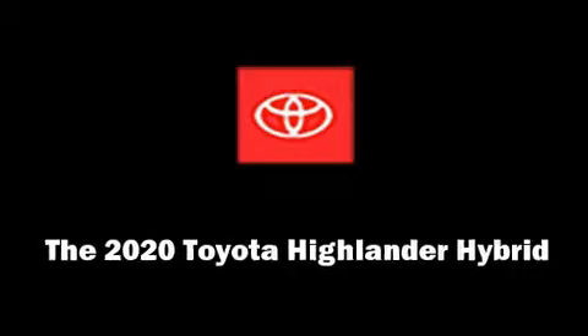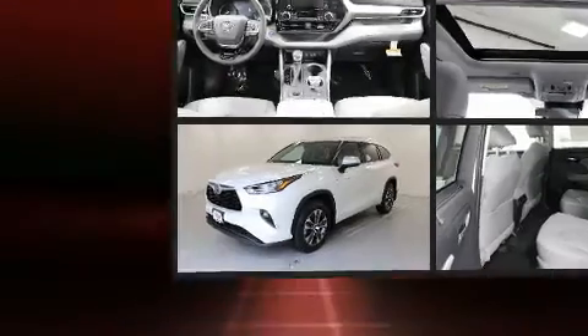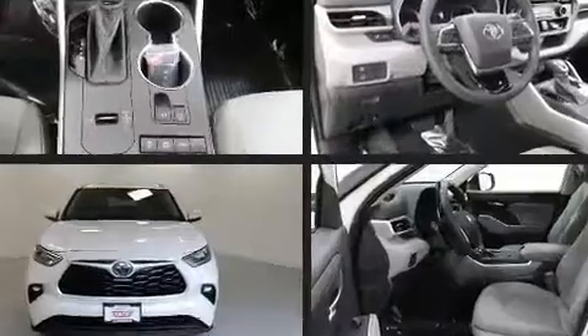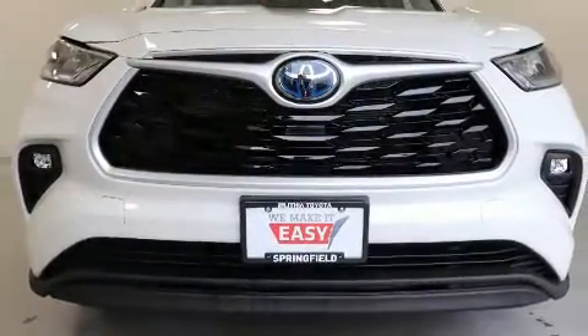The 2020 Toyota Highlander Hybrid delivers smooth gear shifts thanks to its 2.5-liter four-cylinder engine, providing a spirited yet composed ride. All of the premium features expected of a Toyota are offered, including front and rear amenities.